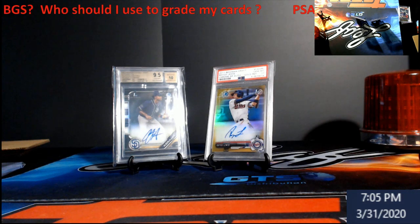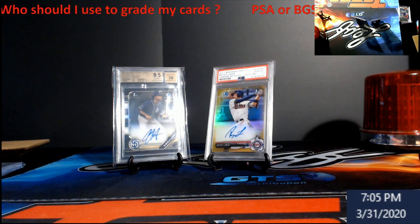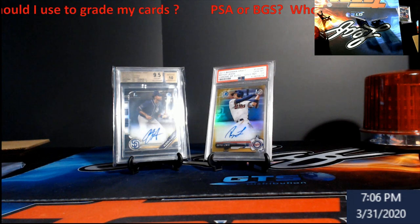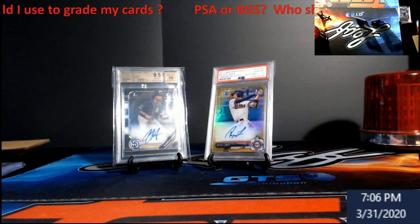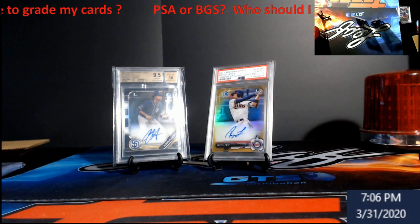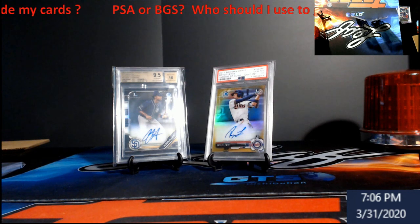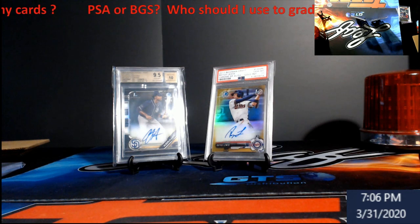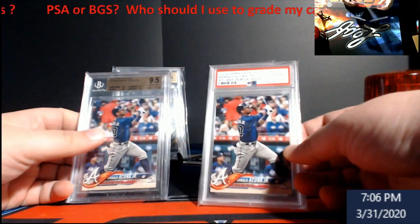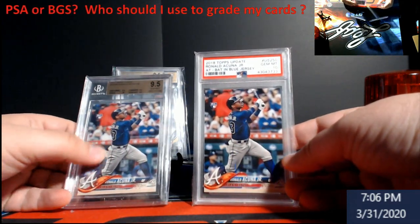I use PSA for bulk submission. You need to do this as soon as you get your product — don't wait around. Months down the road a guy has a great All-Star game and becomes a stud; you could've had those cards back already. Early submissions can be ten or eleven dollars a card; wait and you're paying twenty or thirty dollars a card. Send them in early.